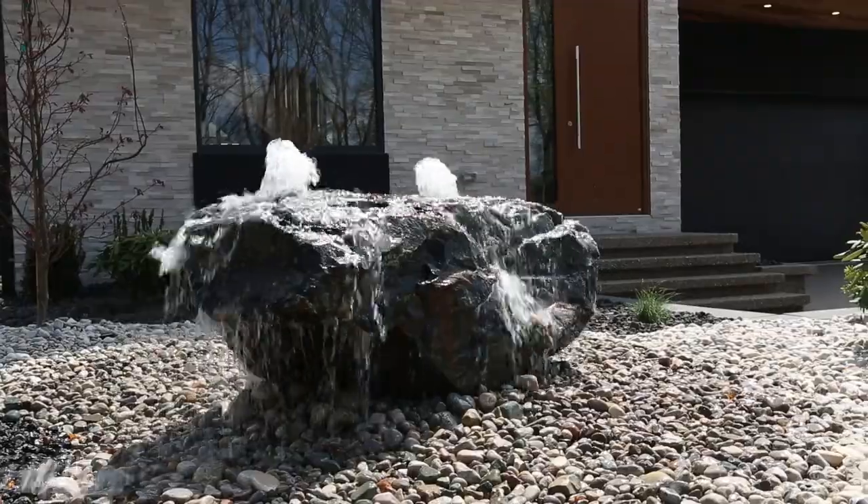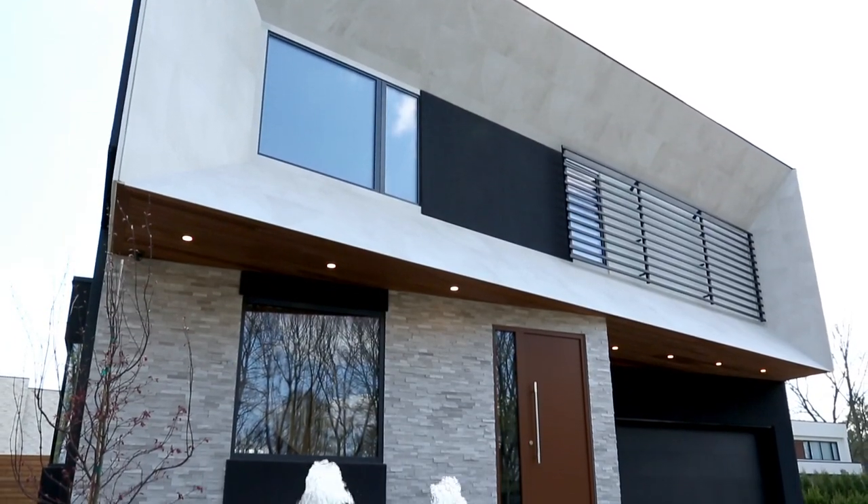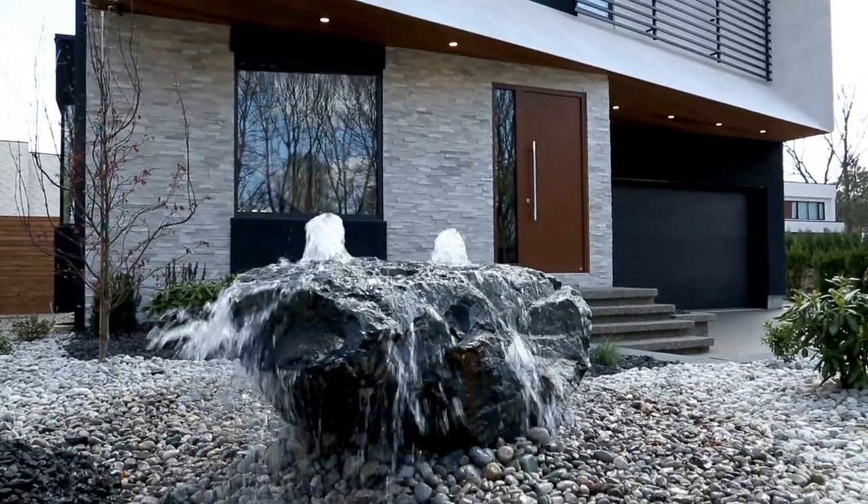This house will welcome you with a waterfall in the front, with light and ambience that give you a spa feeling. In winter, you won't have to shovel snow because it has a heated driveway, heated walkways, and a heated garage. I love that.